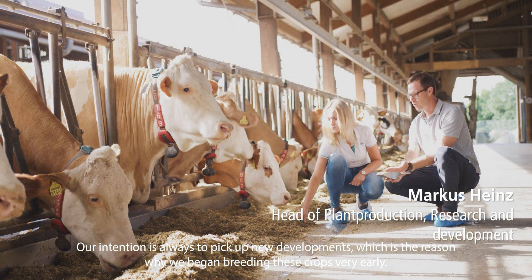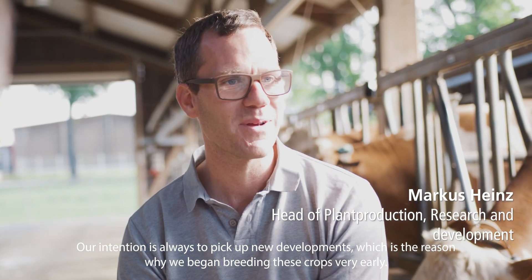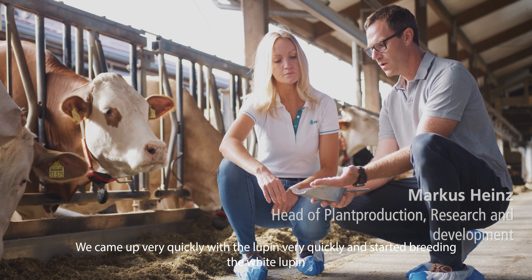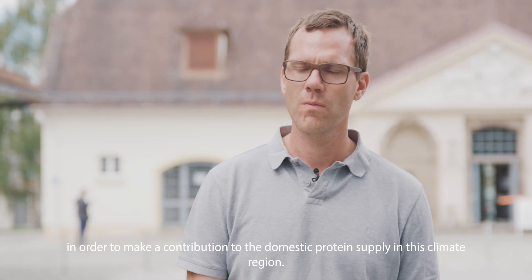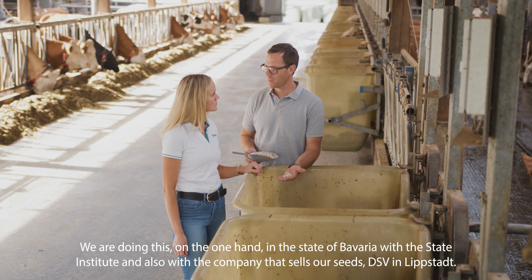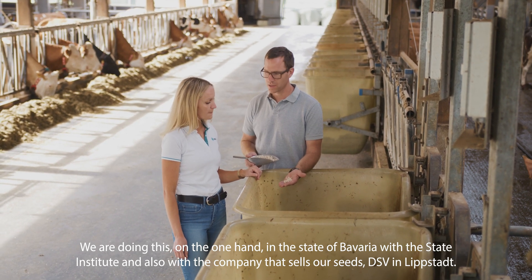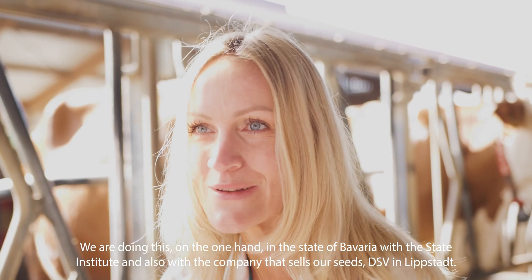Our intention is always to pick up new developments, which is why we began breeding these crops very early. We started breeding the white Lupin in order to make a contribution to the domestic protein supply in this climate region. We are doing this in the state of Bavaria with the State Institute and also with the company that sells our seeds, DSV, in Lippstadt.